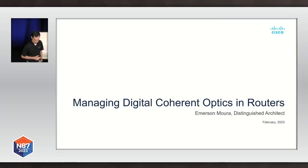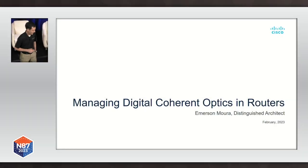Thank you very much. Good morning everyone. So I'm going to talk about digital coherent optics, but before I start let me try to learn a little bit from you. Who is familiar with the technology?